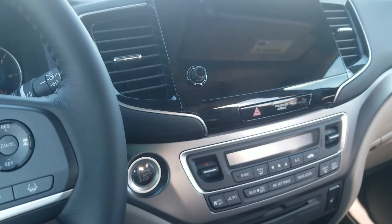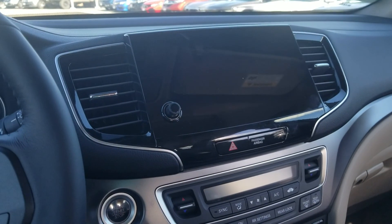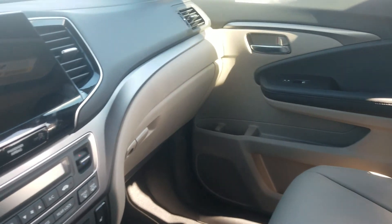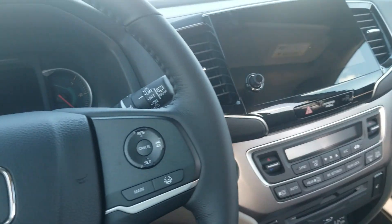On the inside here you'll see the nice touchscreen where Android Auto and Apple CarPlay is compatible. It also has heated seats. If you have any questions you can give me a call here at 603-359-9719.